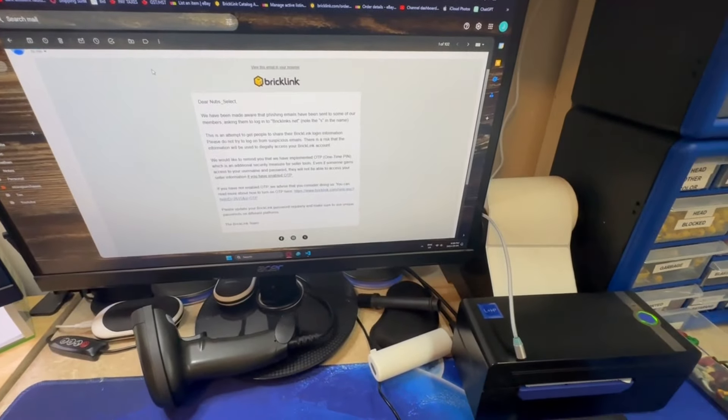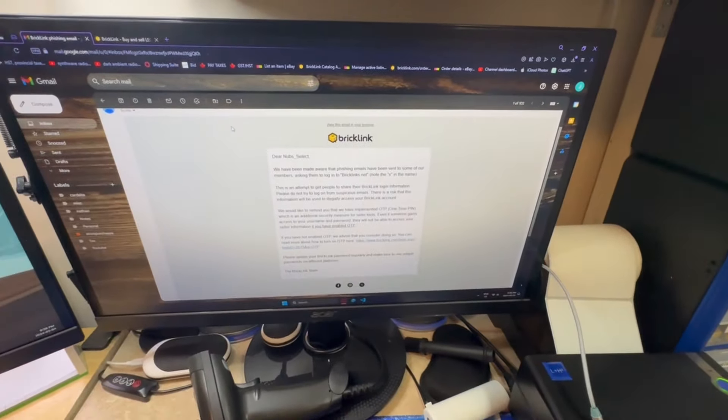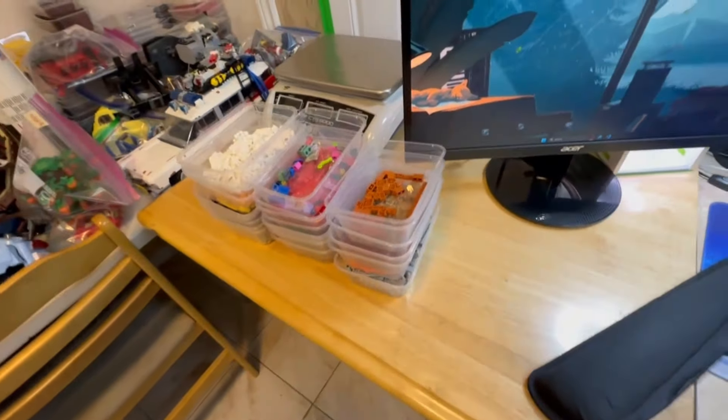BrickLink just sent out the email about the phishing thing - they posted it in the forums earlier and now they've sent the email like they said they were going to.